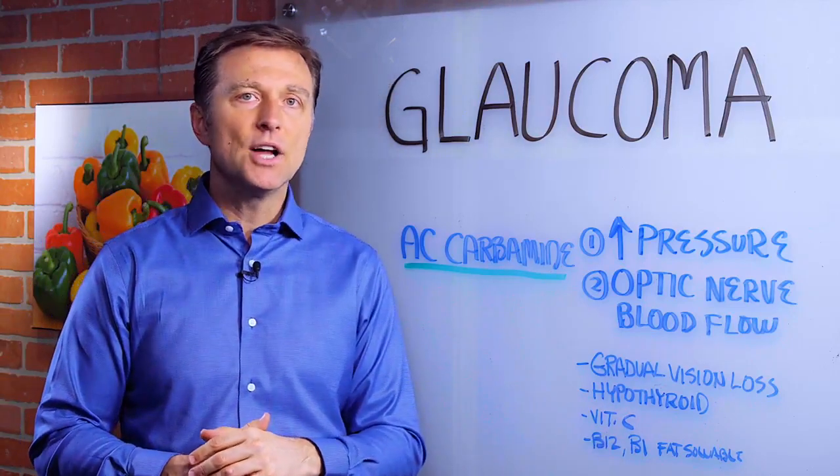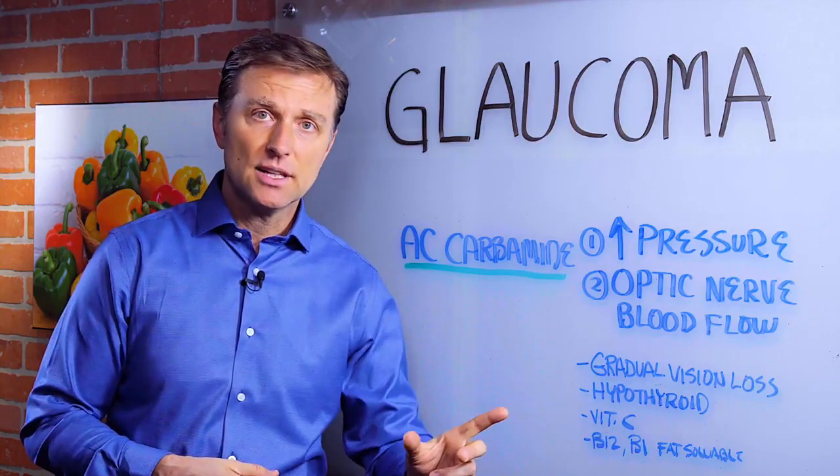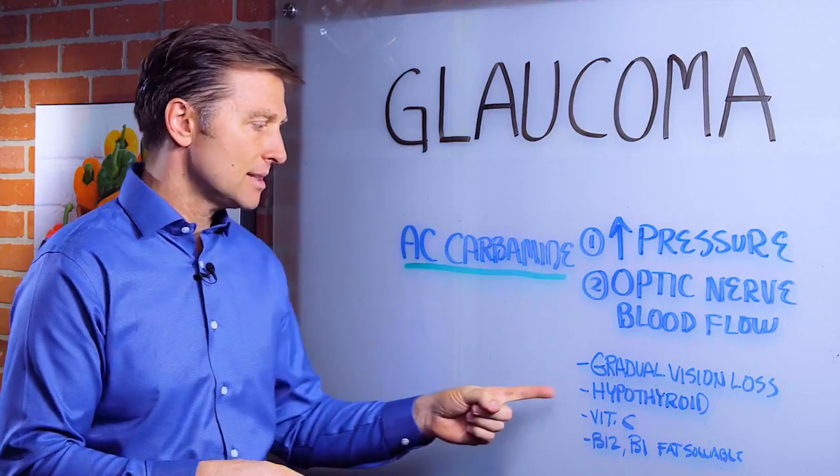Usually there's an underlying hypothyroid issue going on. So you might want to get that checked — I have a lot of videos linked below of what to do if that's the situation.